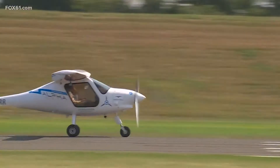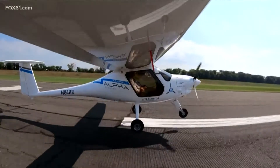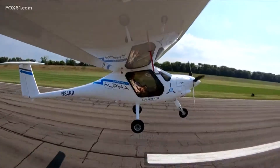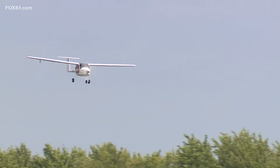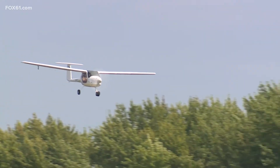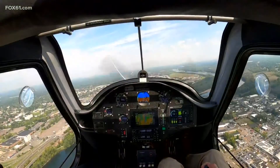There are two battery packs. Something groundbreaking is taking off at Brainerd Airport in Hartford. This is the first electric aircraft in the state of Connecticut, introduced to the public last week. Lindsay Rutka and Phil Smith let us get a closer look at their pilot project.